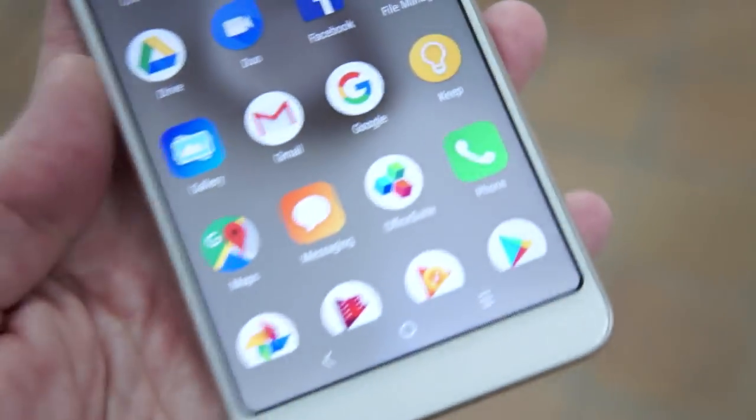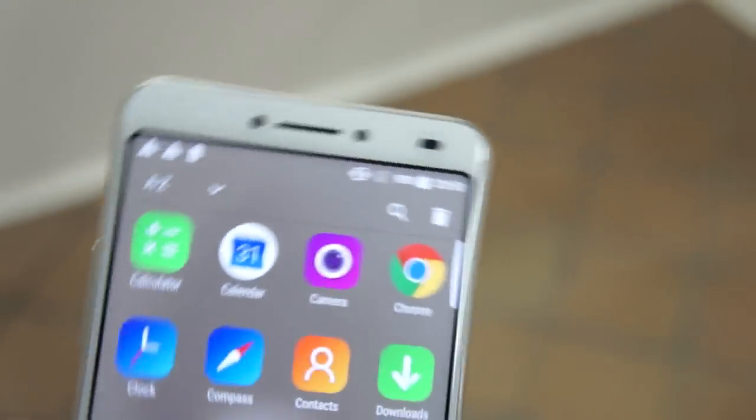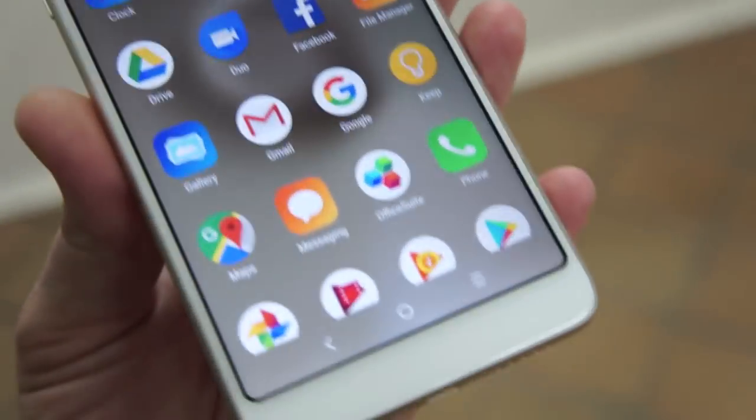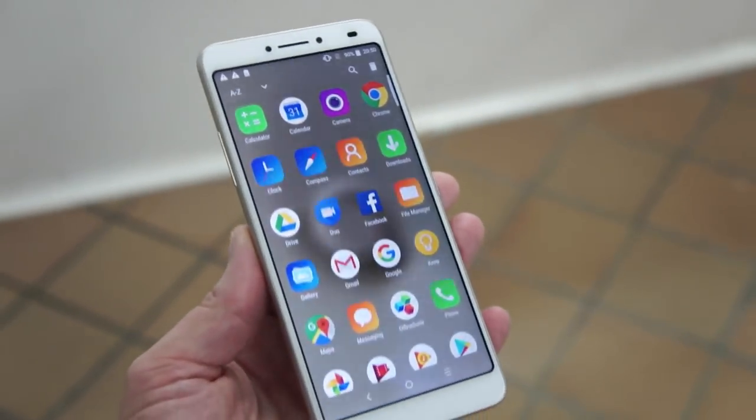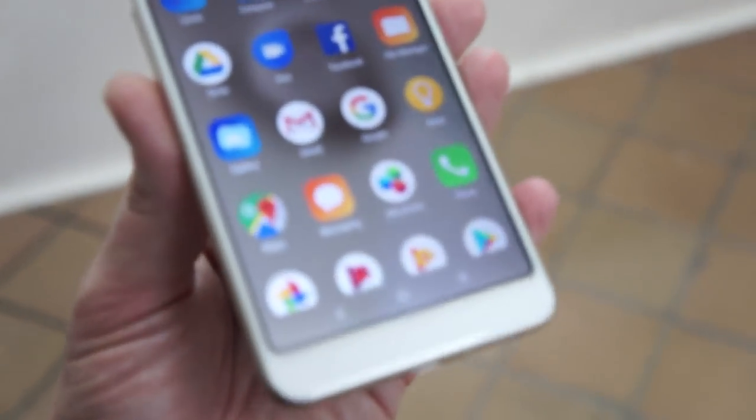This display is actually really quite lovely. Again, Alcatel has access to TCL's display chops — they make their own displays in-house for their TVs, and so you can see these beautiful displays on their phones now, which is really quite nice.